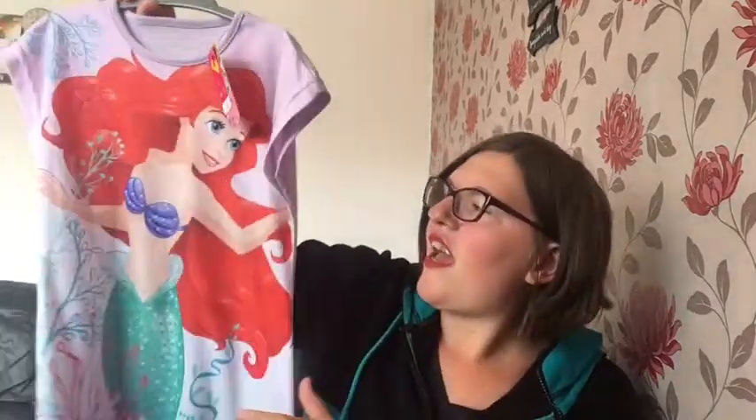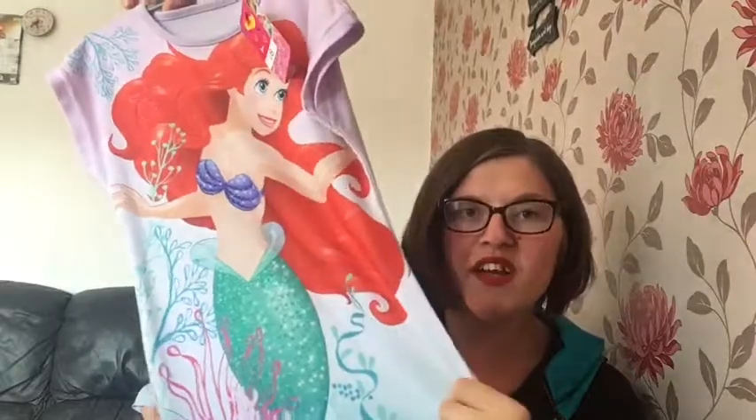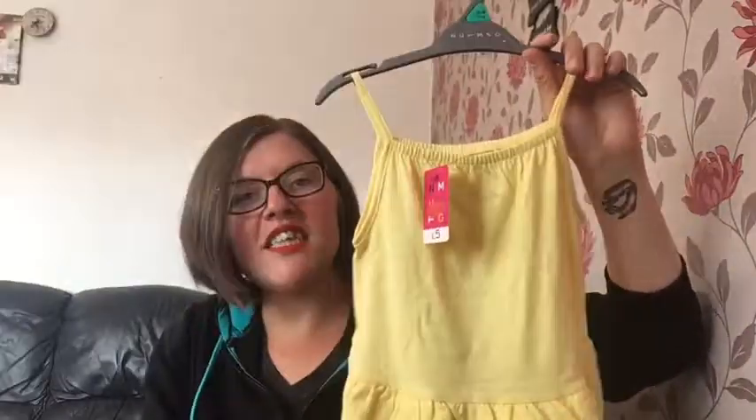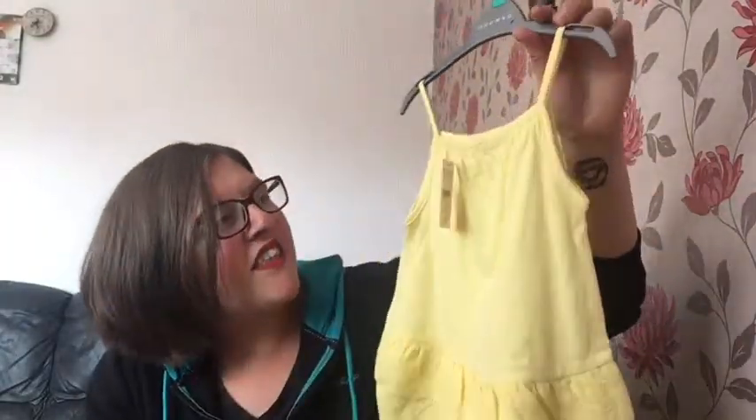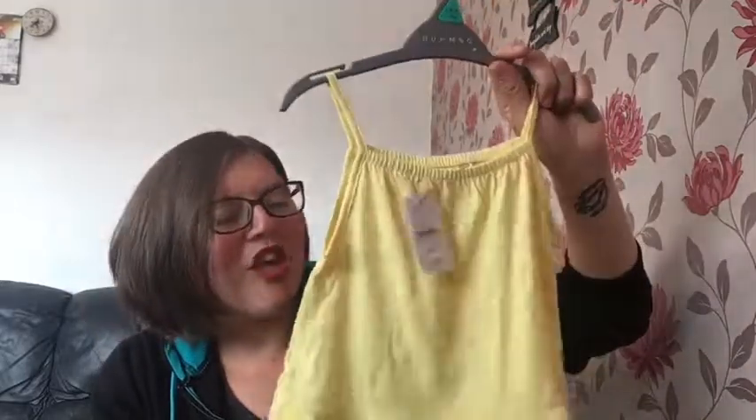I'm gonna start off with Morrison's first, and I bought like three items from each shop. So I picked up this cute little My Little Mermaid nightdress - I thought this is absolutely adorable. It's such a soft, nice feel of material and this was originally eight pound, reduced to four pound twenty-five. Then there's this beautiful gorgeous yellow top, which is like a proper girly summer top.